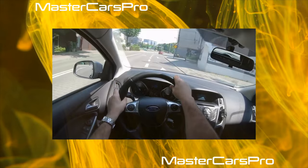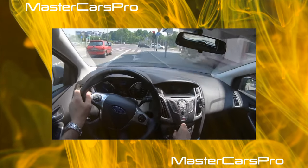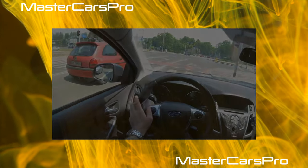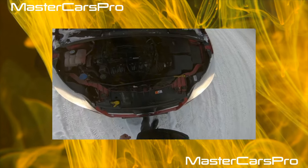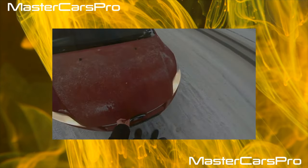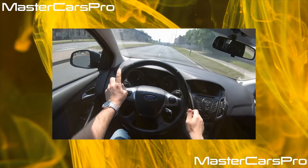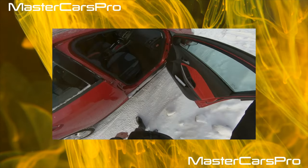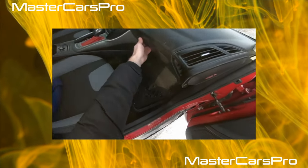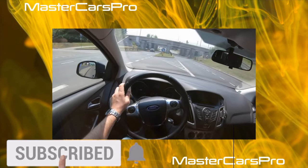There are no particular complaints about the paintwork. In this regard, Focus 3 is the middle peasant among competitors. According to company tradition, the engine control unit is located on the inside of the front left fender liner. Even with minor accidents involving a blow to this zone, not only the module itself suffers, but also the connector on the expensive wiring harness. It is necessary to carefully monitor the condition of the fender liner, as over time it can deform, and water during washes will fall on the connectors and cause them to corrode.